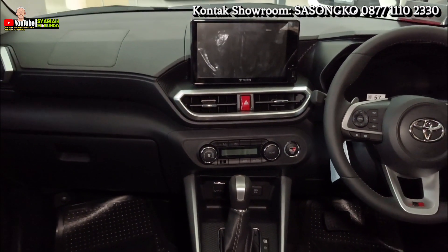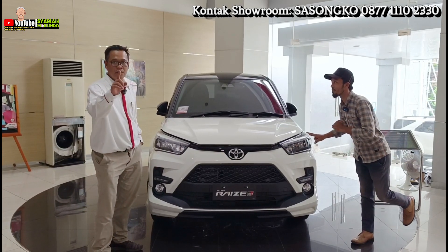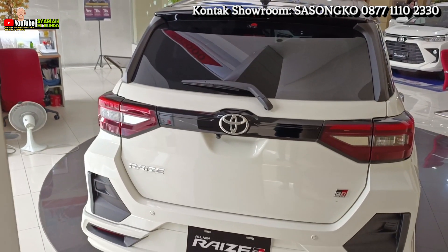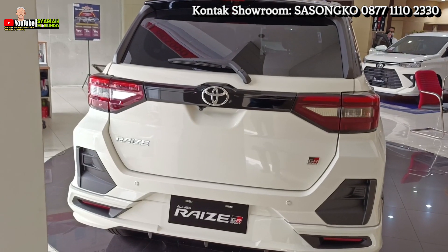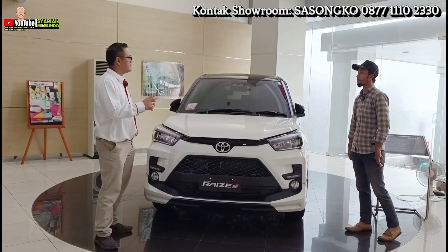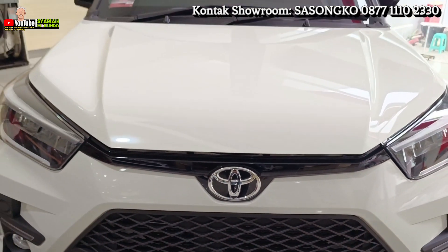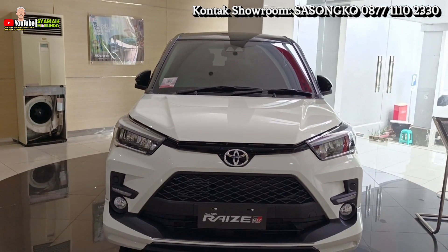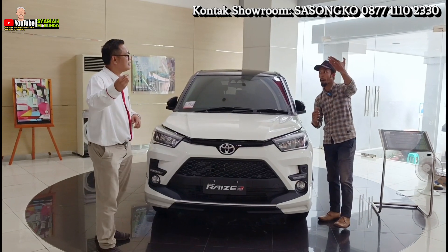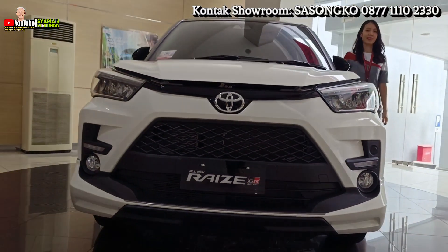Tipe tertinggi Raize ada di CVT GR Sport, dibanderol Rp301.900 — belum potong diskon. DP sama, bisa cuma 10%. Cicilannya beda tipis, masih di range antara 3 sampai 4 jutaan. Kelebihan lainnya, kaca filmnya di Auto 2000 pakai Lumar — sudah setara dengan kaca film paling tenar di Indonesia, jadi saat berkendara tidak terpapar panas matahari langsung karena sudah teredam.